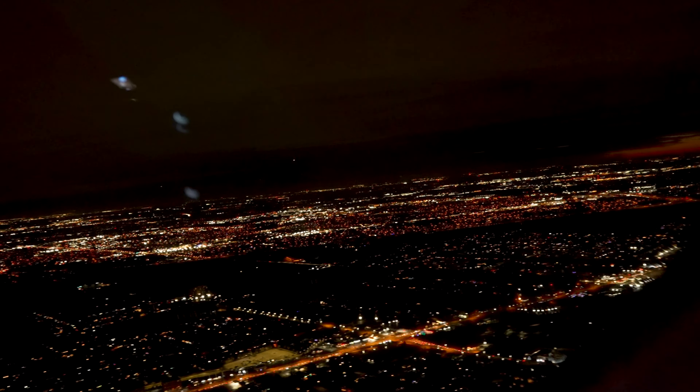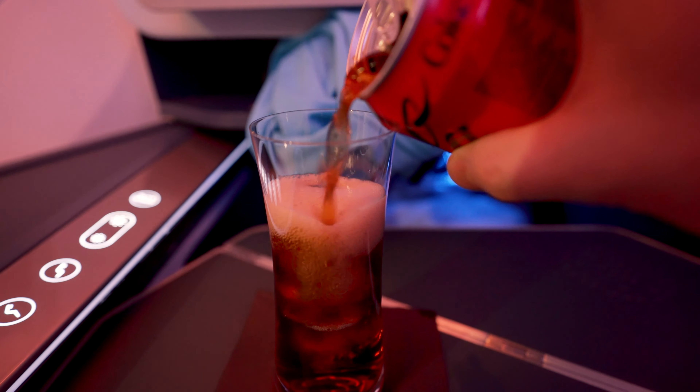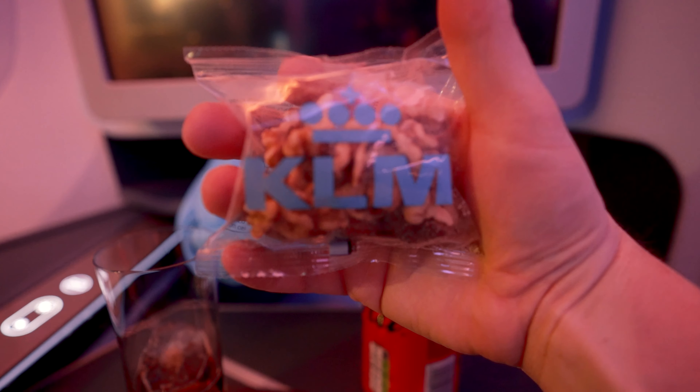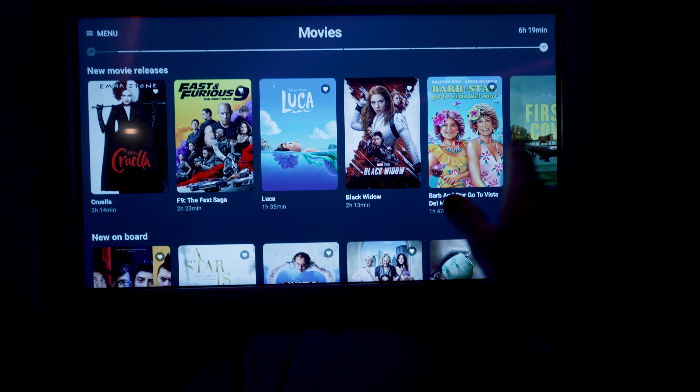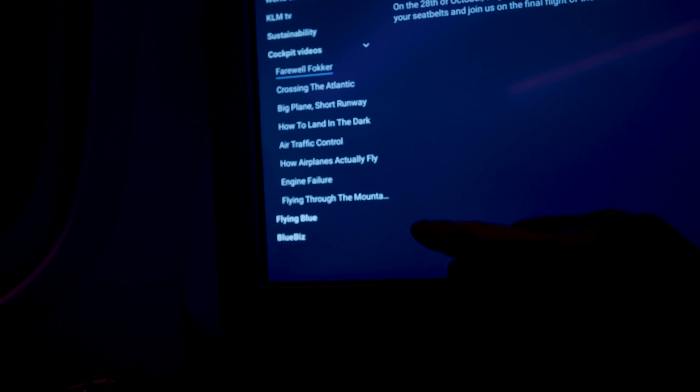Unfortunately this is going to be a 100% night flight so I won't have the best views out the window, but I'll still enjoy the window seat. Shortly after departure I was served a beverage and a bag of nuts. I checked out the entertainment system, which is great — they even had some really cool avgeek entertainment.